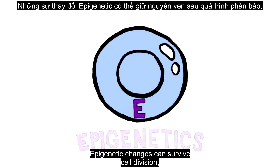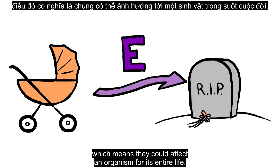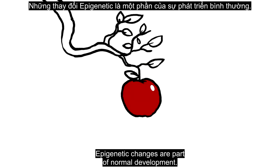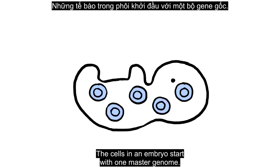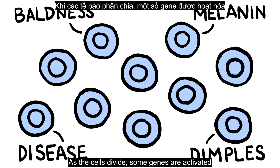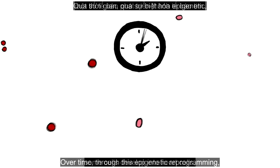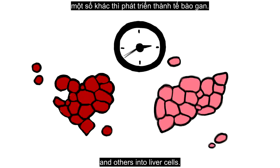Epigenetic changes can survive cell division, which means that they could affect an organism for its entire life. Sometimes that's a good thing. Epigenetic changes are part of normal development. The cells in an embryo start with one master genome. As the cells divide, some genes are activated and others inhibited. Over time, through this epigenetic reprogramming, some cells develop into heart cells and others into liver cells.